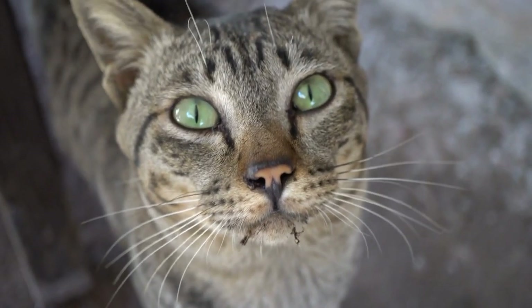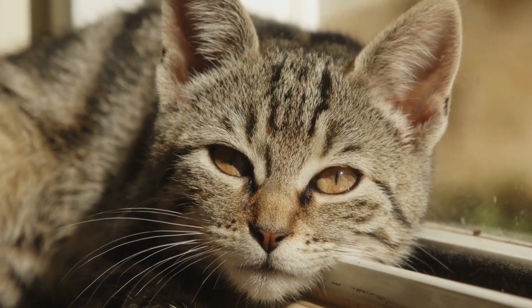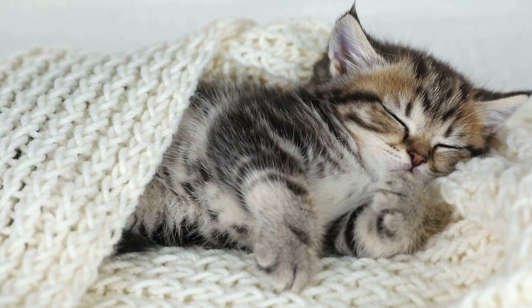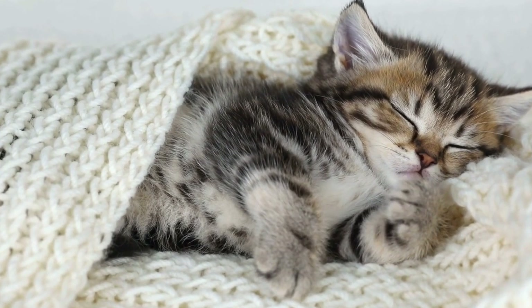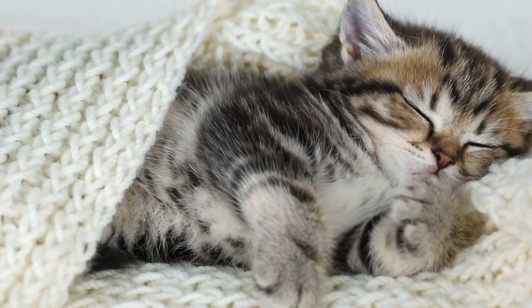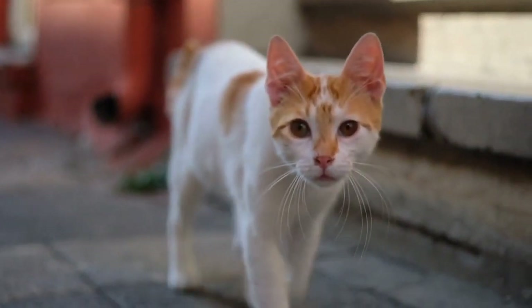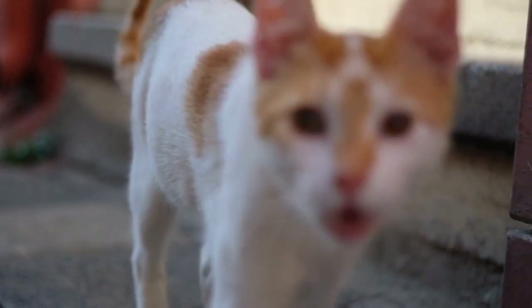Seven: Style and Design. Lastly, consider the style and design of the harness. While this might not be a crucial factor for your cat's comfort, choosing a harness that matches your personal style can make the experience more enjoyable for you. Whether you prefer a simple and sleek design or a vibrant and colorful pattern, there are plenty of options available that will suit both your cat's needs and your aesthetic preferences.